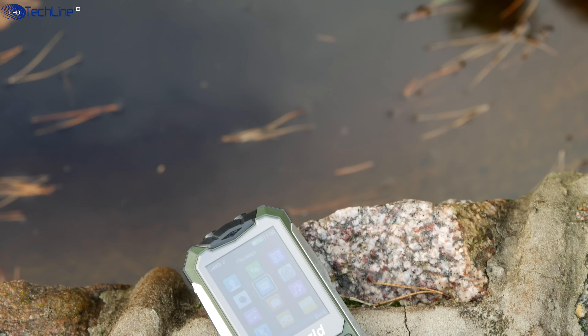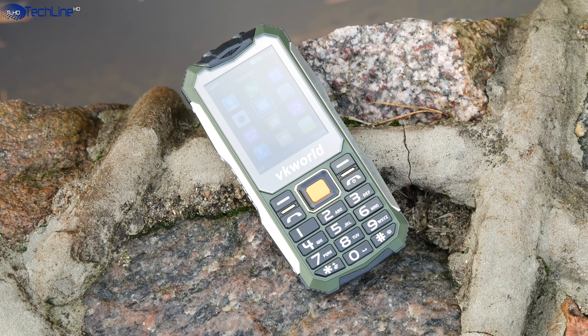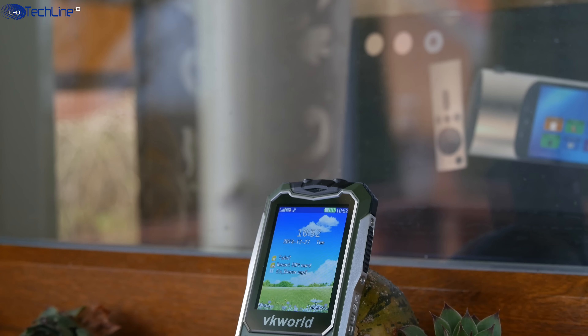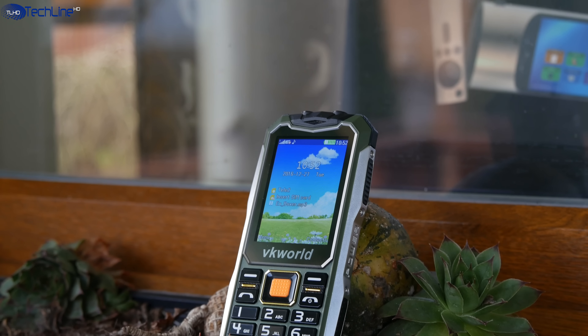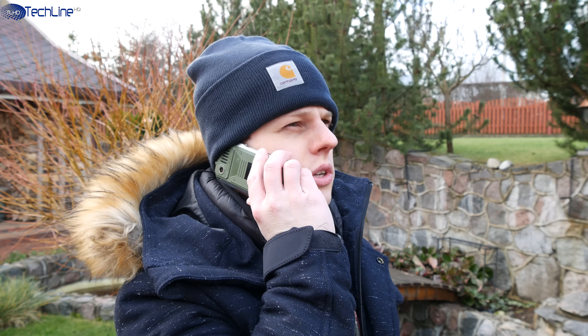There are plenty of phones out there and most of them have so many smart features that some of you may not even need. I just came across a $20 feature phone and I decided to give it a try. Did I like it? My name is Linus, stay tuned to find out.